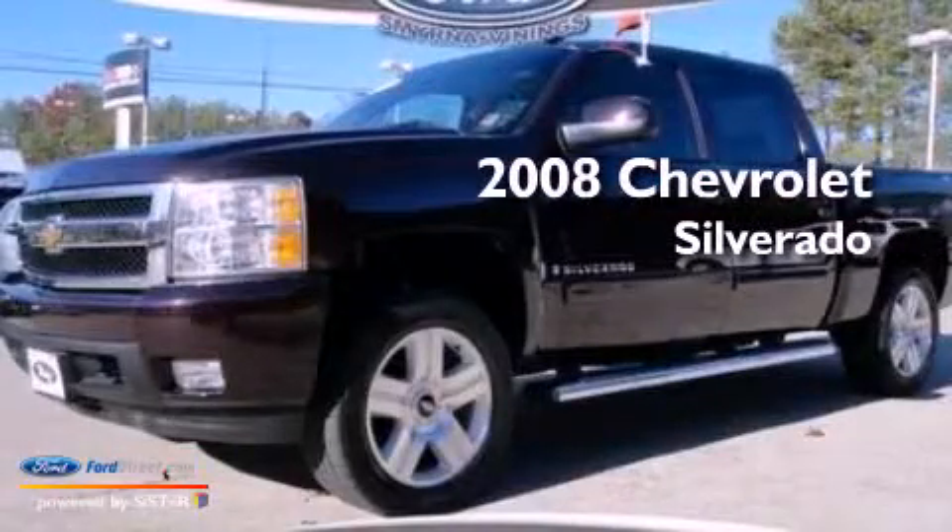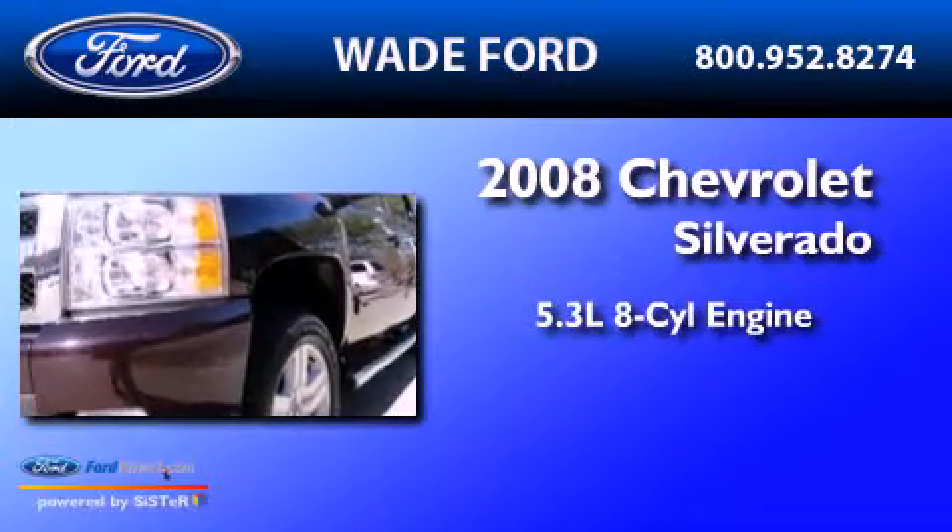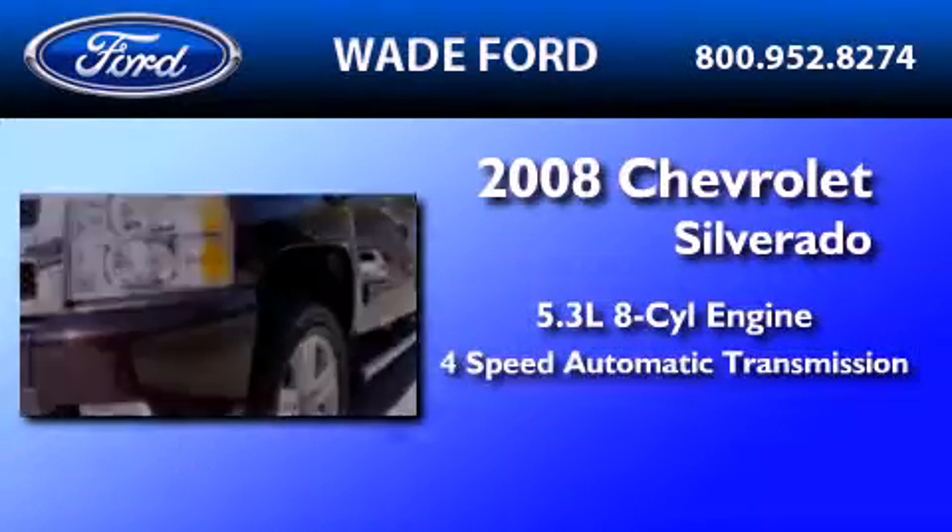This is a 2008 Chevrolet Silverado. It has a 5.3-liter, eight-cylinder engine and a four-speed automatic transmission.